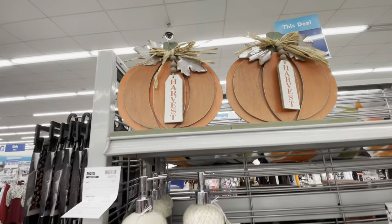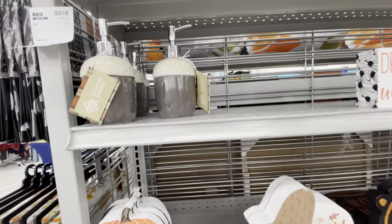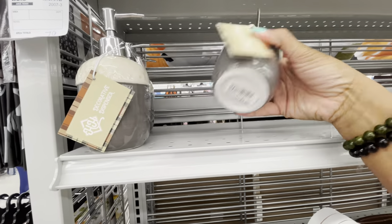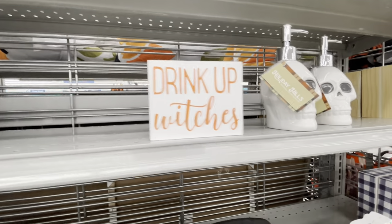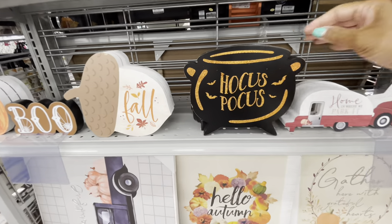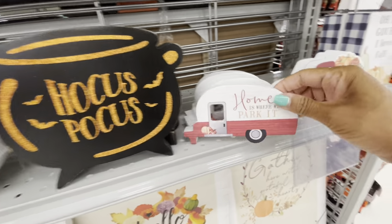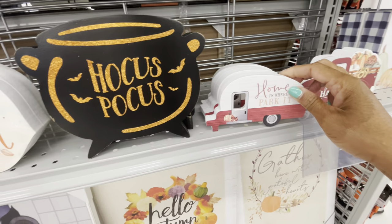Some more decor up here — this one says 'Harvest,' $7.99. Very reasonable prices. Look at the little acorn soap dispensers — $4.99 for those. 'Drink Up Witches' — they have the skeleton soap dispensers and 'Hocus Pocus' — also $4.99.